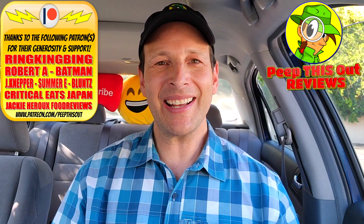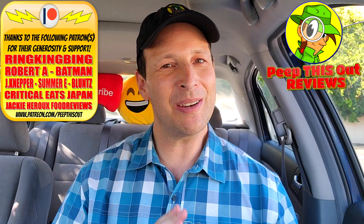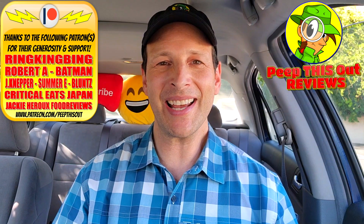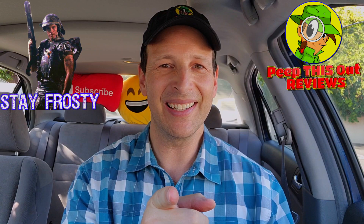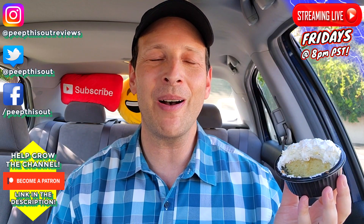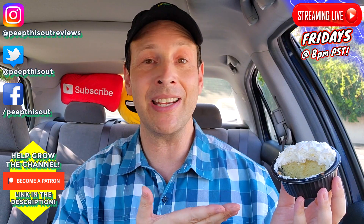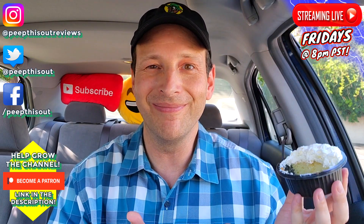This is Ian K closing out another high quality foodie feature here on Peep This Out Reviews, bringing you brand new content every single week. Stay tuned for the next review coming real soon — in the meantime, stay frosty. I see you Popeyes — this is a pretty nice break from the usual fried pies you have out every so often. Even though my expectations were a little high, it still satisfied. It was tasty.